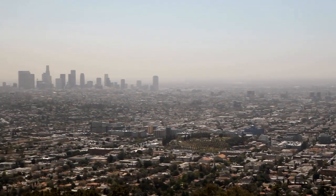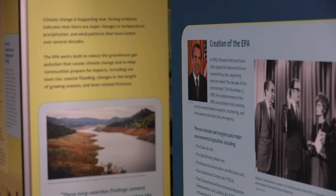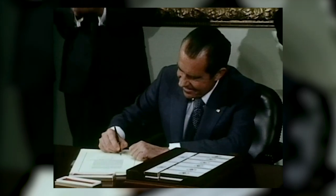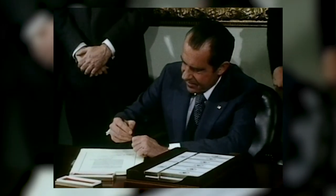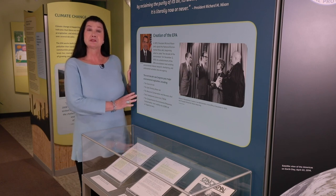The smog often resulted in respiratory and other health issues. In the early 1970s, air pollution was perhaps America's most visible environmental problem, and something had to be done. That same year, President Richard Nixon signed the National Environmental Policy Act, beginning what he called the Decade of the Environment. On December 2, 1970, the U.S. Environmental Protection Agency was established.